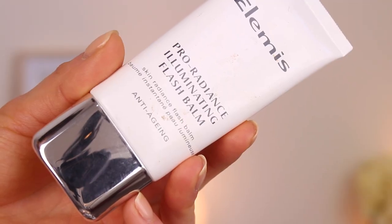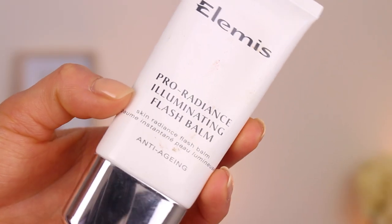To prime my skin, I am using my LMS Pro Radiance Flash Balm. I love flash balms — they add a nice glow to the skin and they also help protect against moisture loss. Definitely a must for people who have a drier skin type. Just going to pat that in.